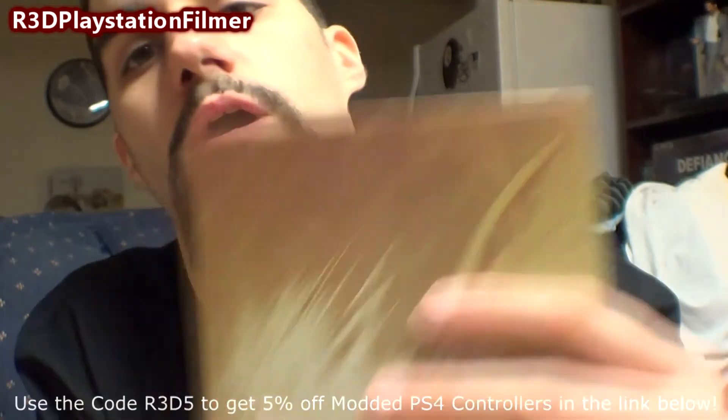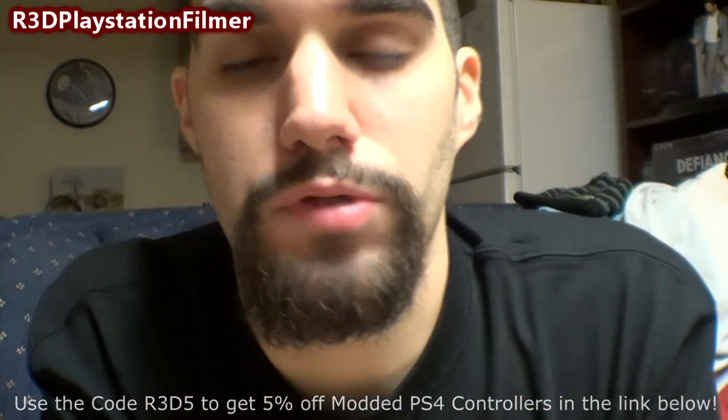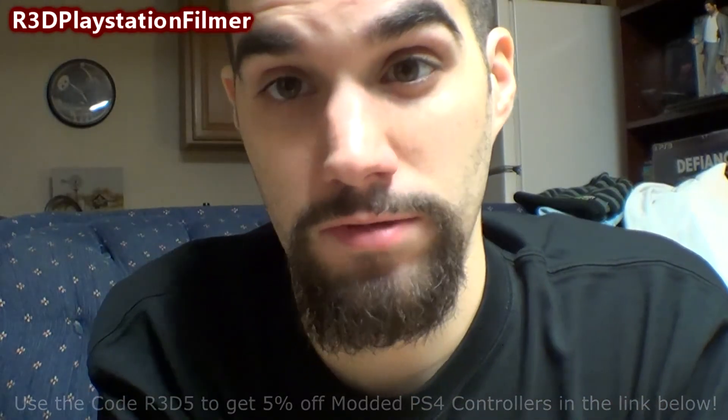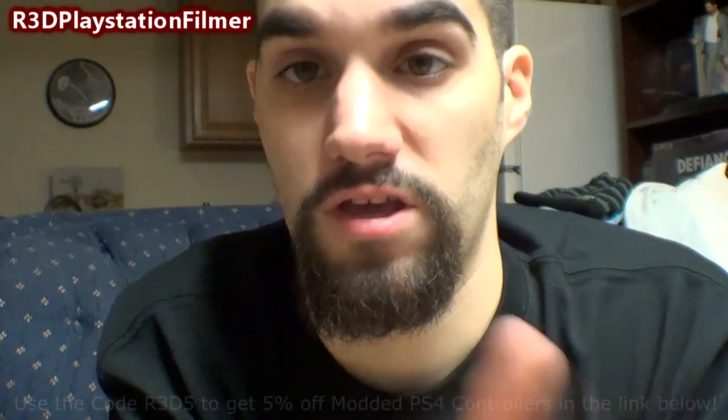Thank you guys for watching. Don't forget to hit thumbs up, comment below, and subscribe. If you want this, I'll put a link below — I'm not getting any money from it, it's just taking you to where you can get this collector's edition. It's really awesome — see you guys later!